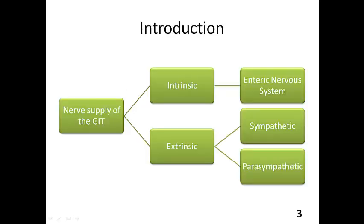The nerve supply of the GIT is divided into two types, depending on where it's coming from. We can consider what we call intrinsic nerve supply of the GIT, which refers to nerves found within the gastrointestinal system itself — we call that the enteric nervous system. The other source is extrinsic nerve supply, coming from outside the GIT, which we consider as sympathetic and parasympathetic innervation.